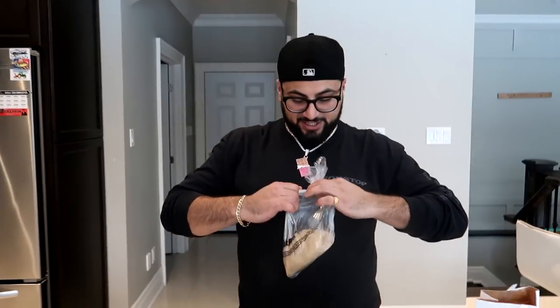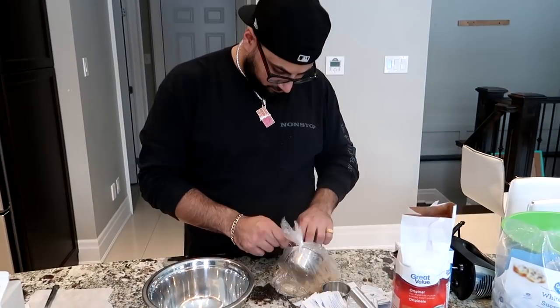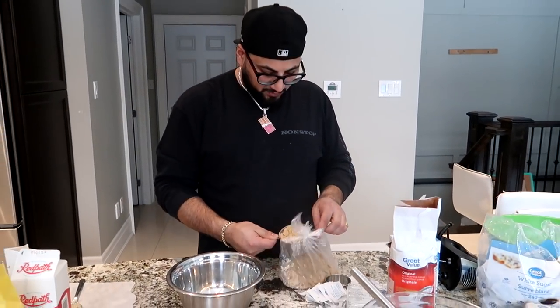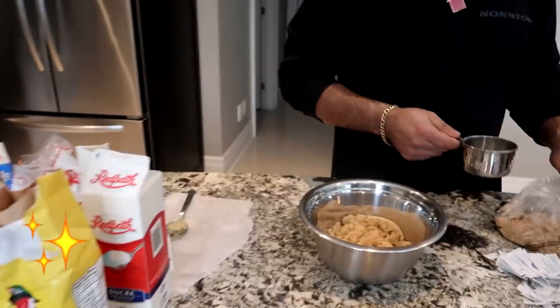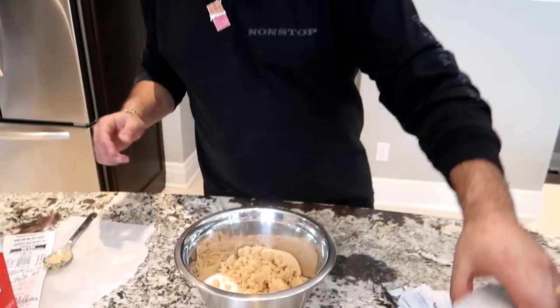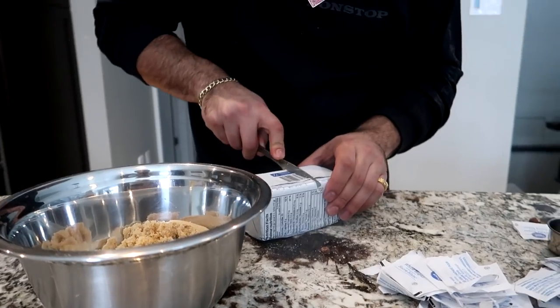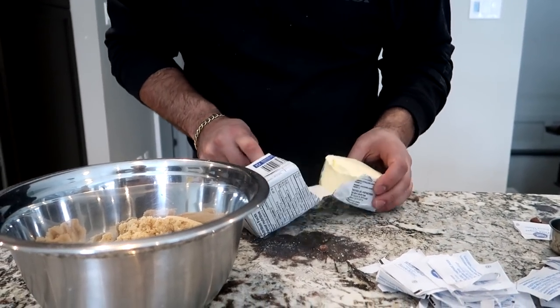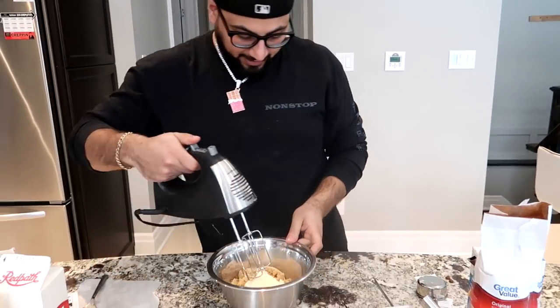Now we need three-quarters of a cup of brown sugar, just like the old recipe. Here's one thing I'll say about the cheaper stuff — it's just way more of a hassle. Like it's out of a bag, whereas on this one you're pouring things beautifully — it's just a little more simple to use. Now we need about the same amount of butter — that three-quarter vibe right there.